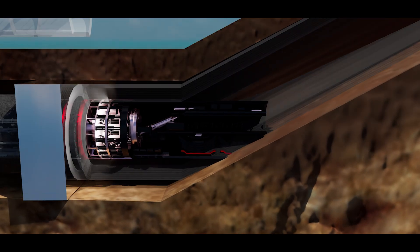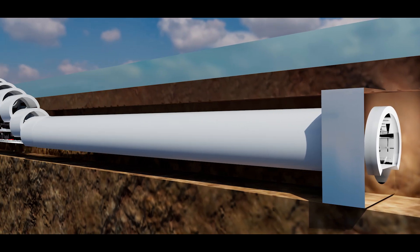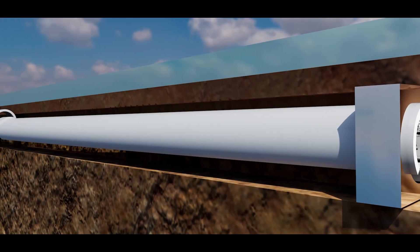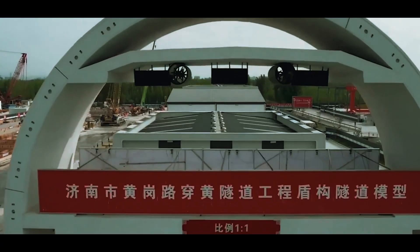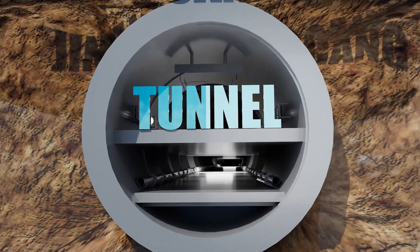So how did China build one of the world's most complex tunnels in record time, and that too without a single major failure? This is the incredible story of the Jinan Huanggang Tunnel, built within just 110 days.